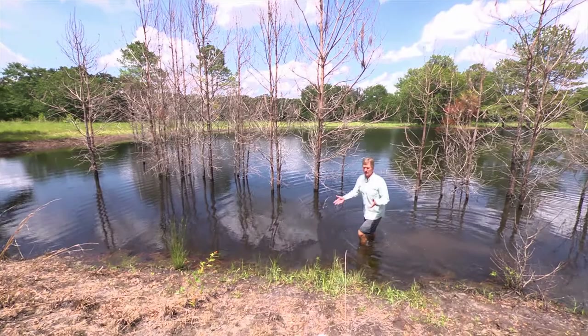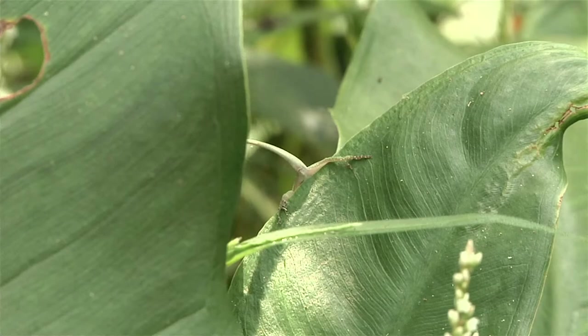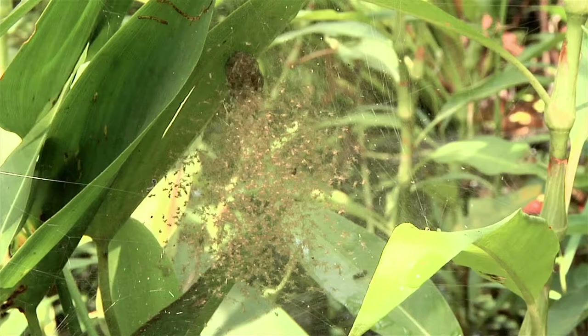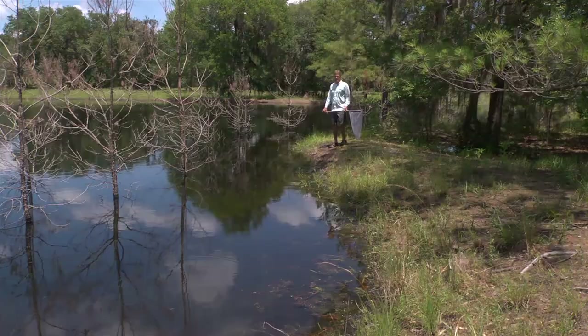Almost every region or neighborhood has some ponds nearby. Ponds come in a variety of forms - they can be just ephemeral wetlands or they can be borrow pits like this one. But all these ponds have an incredible diversity of life. So let's spend the day exploring life in some local ponds.